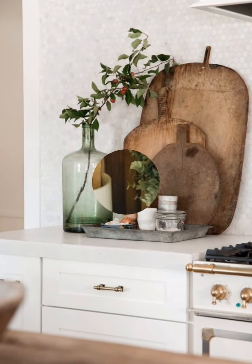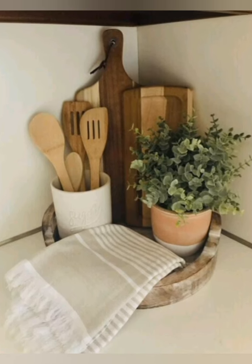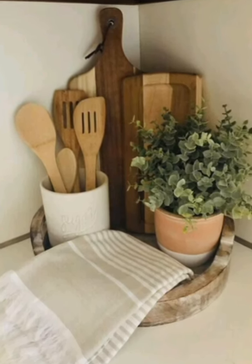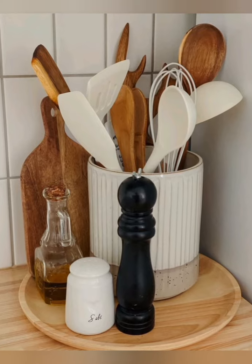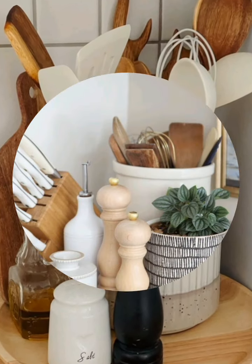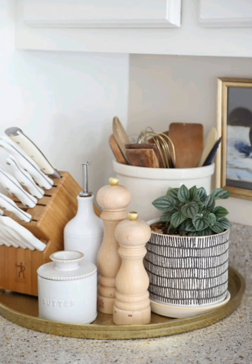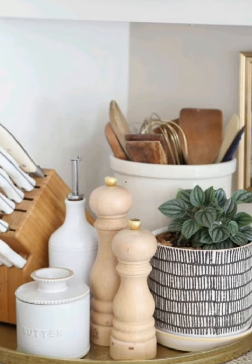Clear countertops: store appliances that aren't used daily to keep counters clear for prep work. Over-the-door racks: use the inside of cabinet doors for additional storage, such as spice racks and cutting board holders.